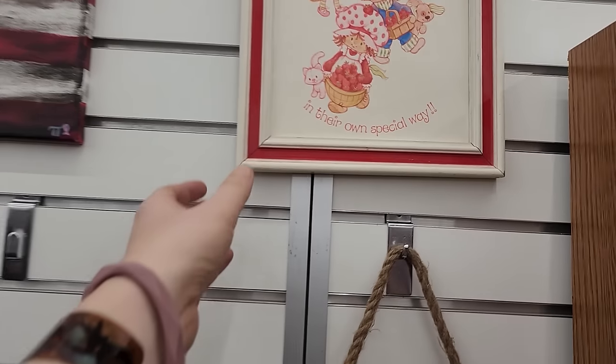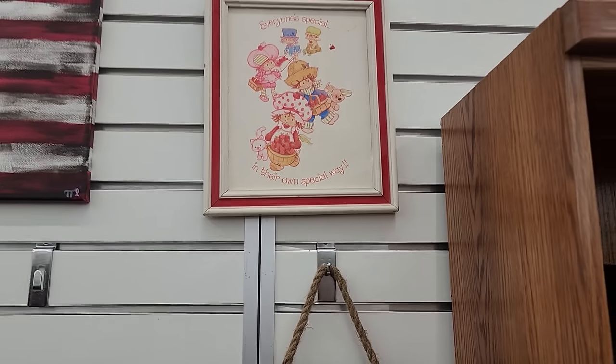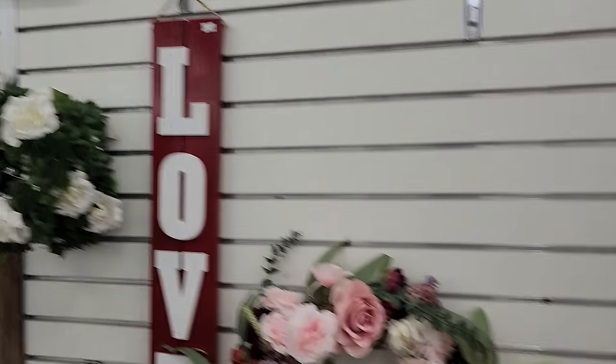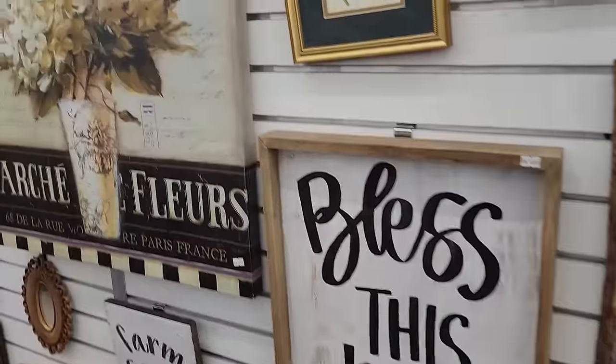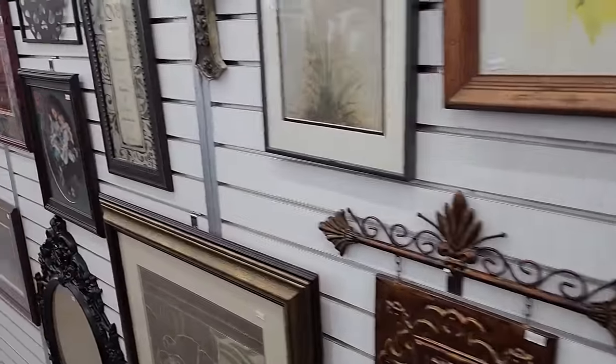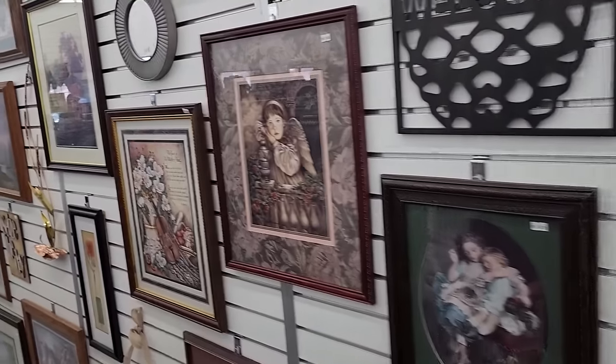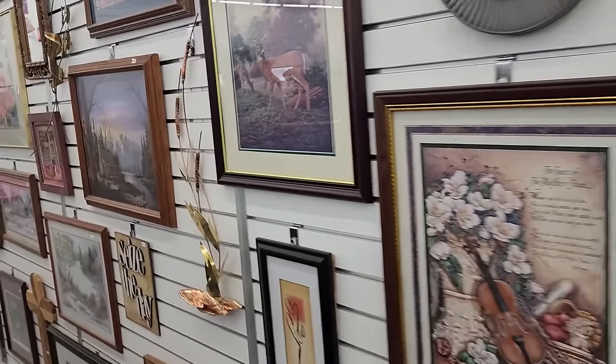Oh look at this little cutie — a vintage red lipstick red purse. Love this stained glass, $7.00 — I have to get it for $7.00, that is so gorgeous. I did get a little purse from Finland. And look at how stinking adorable — there's a little watermark but people really love their Strawberry Shortcake.